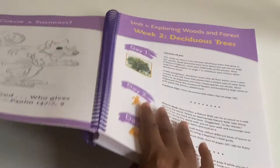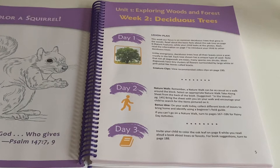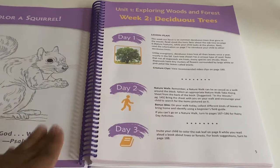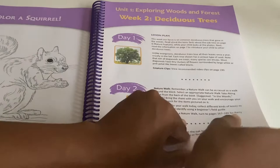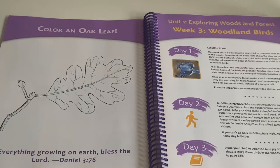That's how each lesson is laid out: day one, day two, and day three. The main thing that changes on day two is small variations — for instance, one week says to collect different leaves, bring them home, and identify them using a beginner's field guide, which is separate from the curriculum and would need to be purchased separately. But the other days remain the same: read the facts about the nature or creature feature, then on day three color the picture while you read one of the books.